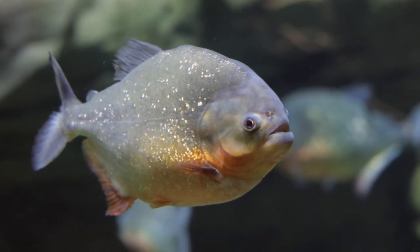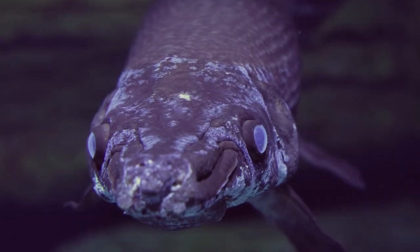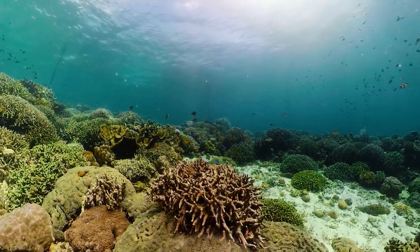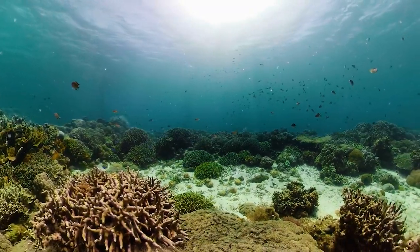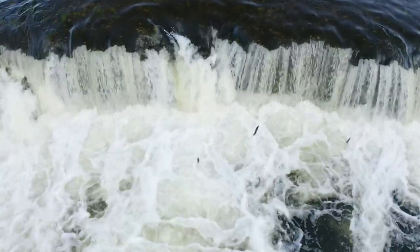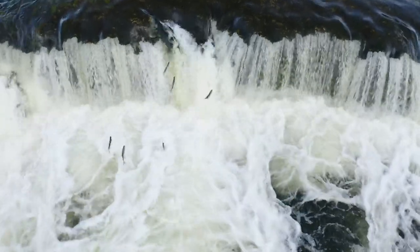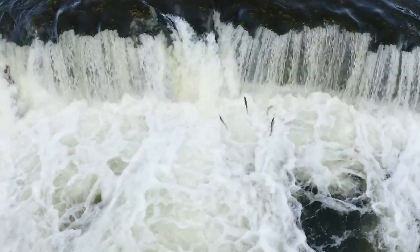Fish have a pair of nostrils, called nares, that are used specifically for smelling, not breathing. Fish use their nares to sense nearby predators, find mates, and even migrate. Salmon and trout are believed to locate their spawning grounds in part by recalling the smell of where they hatched years earlier.